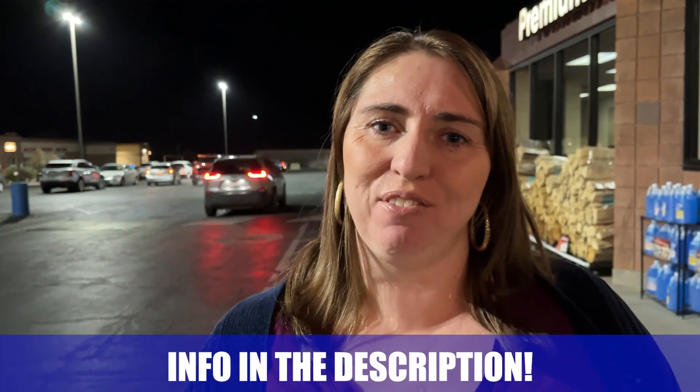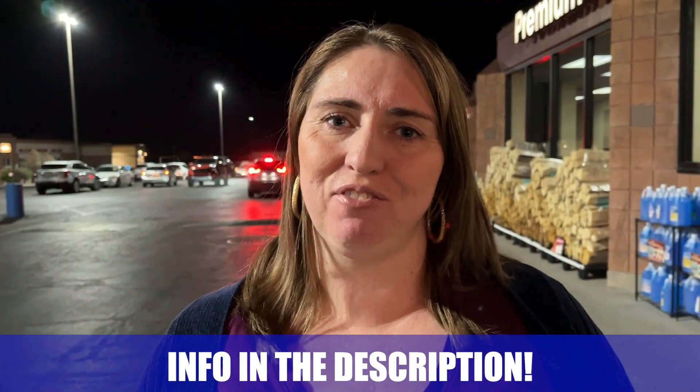Thanks for joining me today. If you have any questions, all my contact information is in the description below. Talk to you soon!